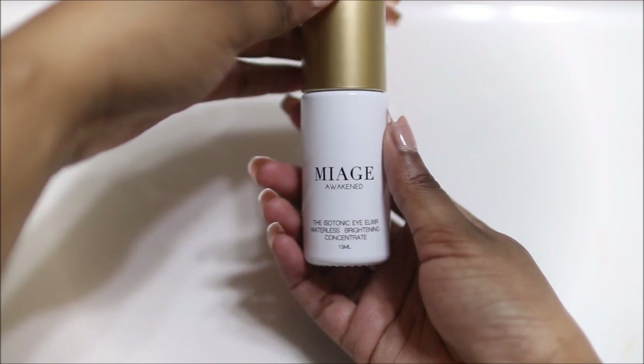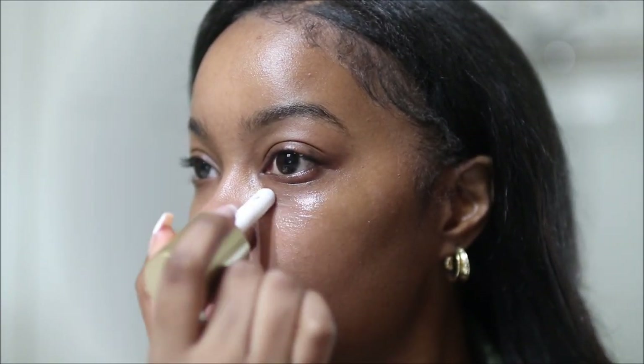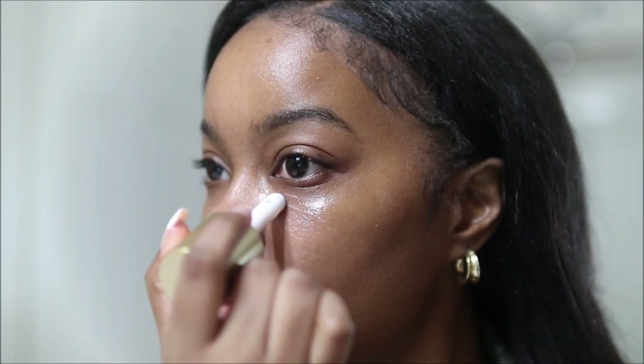I'm going back in with my eye elixir. It has also been brightening up my eyes — it really feels like a refreshing, soothing cooling ball.